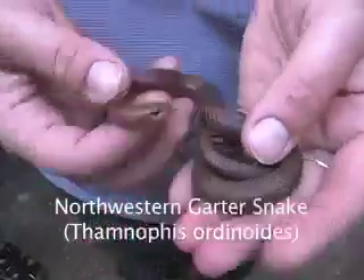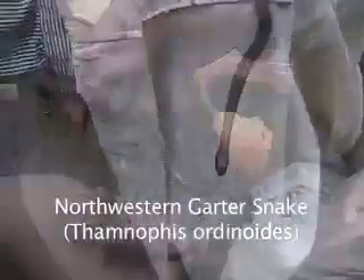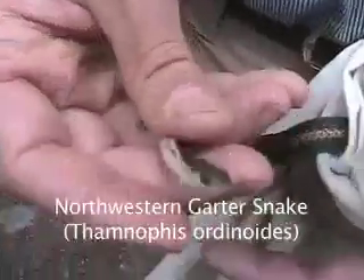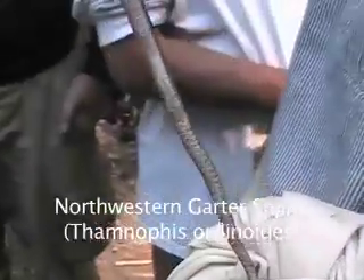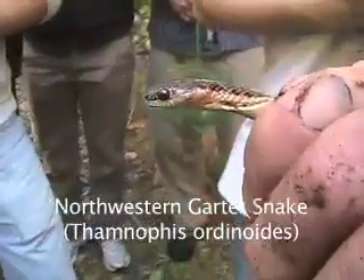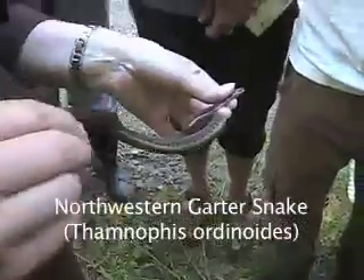Northwestern garter snake, Thamnophis ordinoides. The Northwestern garter snake is considered to have the most variable color polymorphism in Oregon. This snake can be identified by its seven upper labial scales. Environmental factors that reptiles and amphibians must overcome in the Cascades physiographic province include the limited active season for amphibians and fewer high-temperature days suitable for the thermoregulatory needs of reptiles.